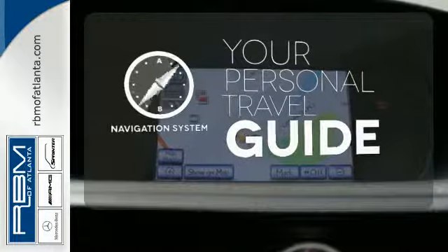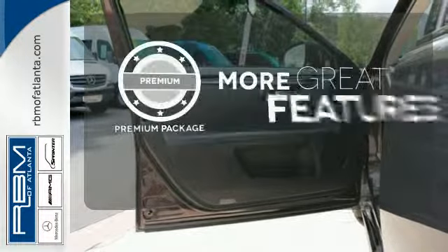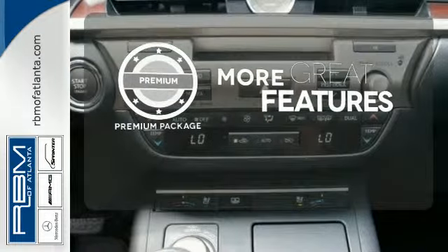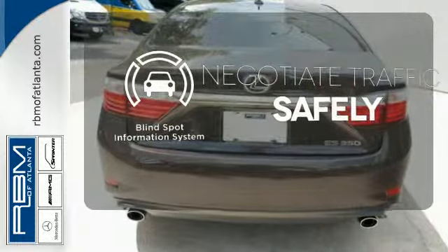It comes with a navigation system to easily guide you to your destination. The premium package gives this vehicle an extra touch of class and luxury. Safety comes by being aware of your surroundings, and for that, the blind spot indicator can't be beat.